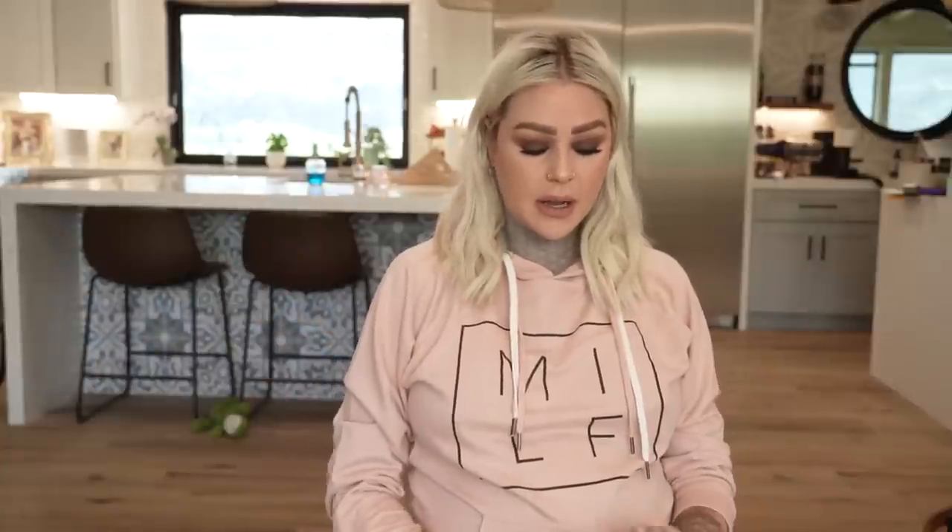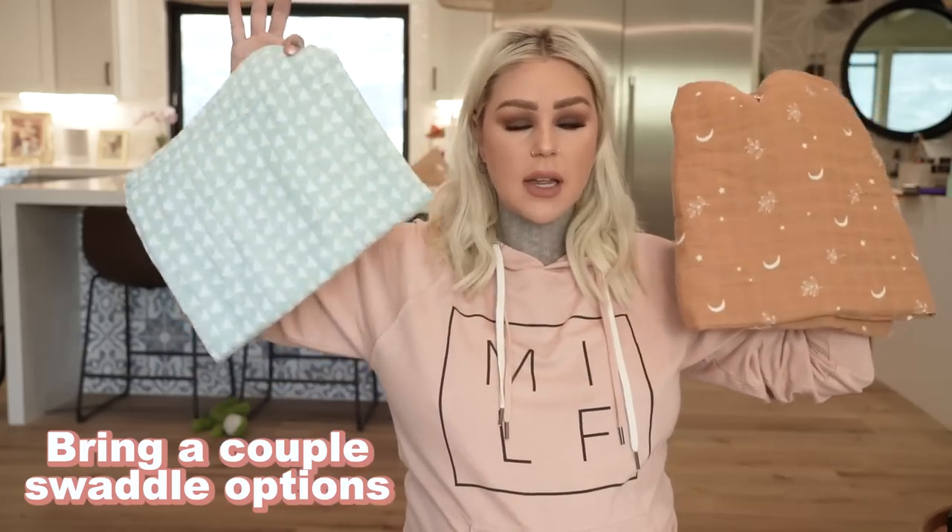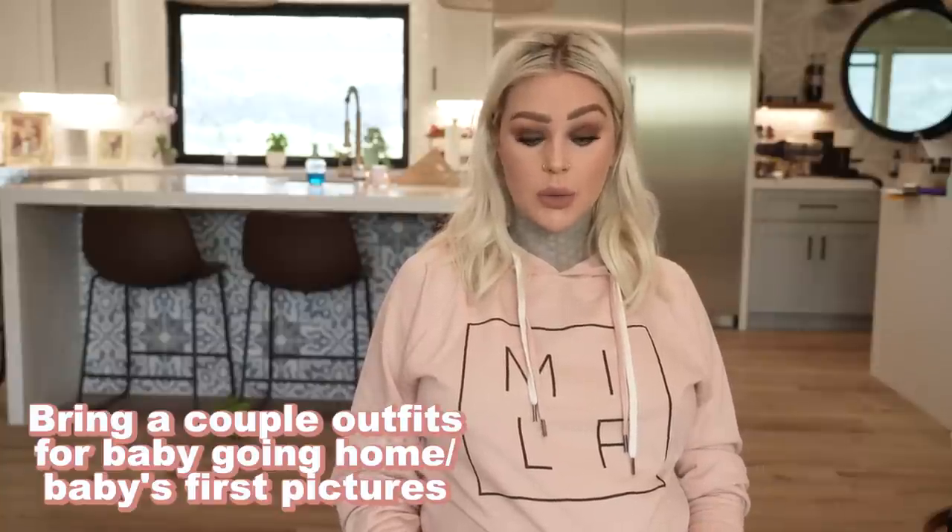The birth center asked me to bring a couple blankets, so I'm bringing two different swaddles — already washed, super soft, with our microbes on them. My doula taught me how to swaddle, so I think I'm good — probably need a little more practice. The birth center explained that washing items in your home gets your 'house cooties' on them so baby's skin starts to get used to your microbiome. Last but not least — going home clothes. This was hard to decide because I haven't shopped much for baby yet.